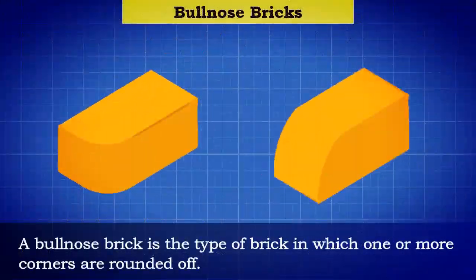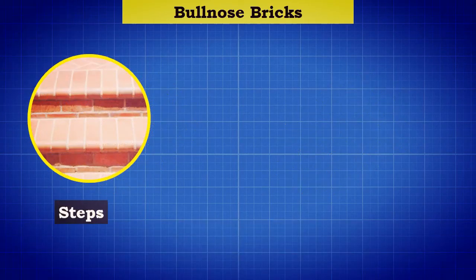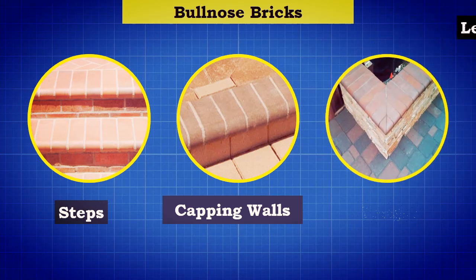Bullnose bricks: a bullnose brick is the type of brick in which one or more corners are rounded off. Bullnose bricks are commonly used to build attractive curved edges of steps, capping walls, and ledges.